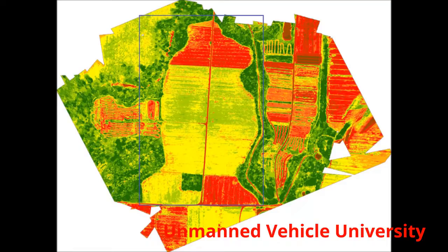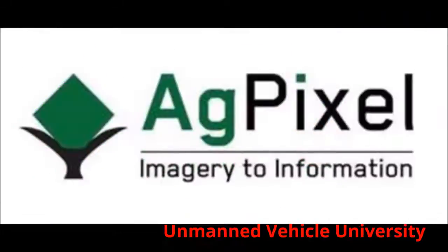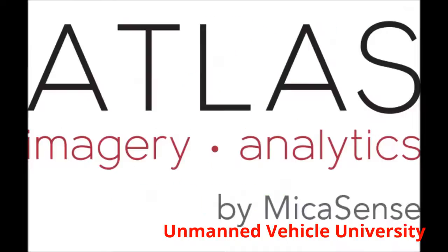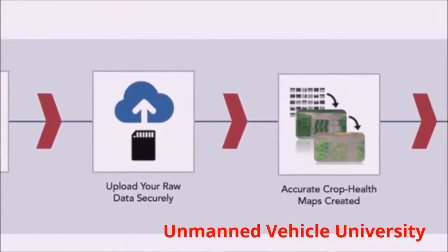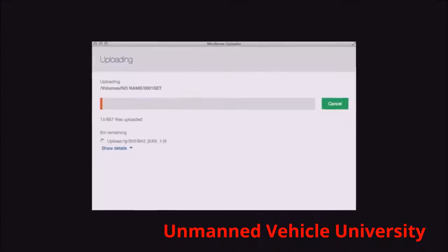After the data is collected, it needs to be processed into actionable data. Companies such as AngelEyes UAV, AgriPoint, AgPixel, Data Mapper, DroneDeploy, PIX4D, Atlus, and many others can process the data. We show you how data is processed, stored, and turned into actionable data so you can decide which process is right for you.